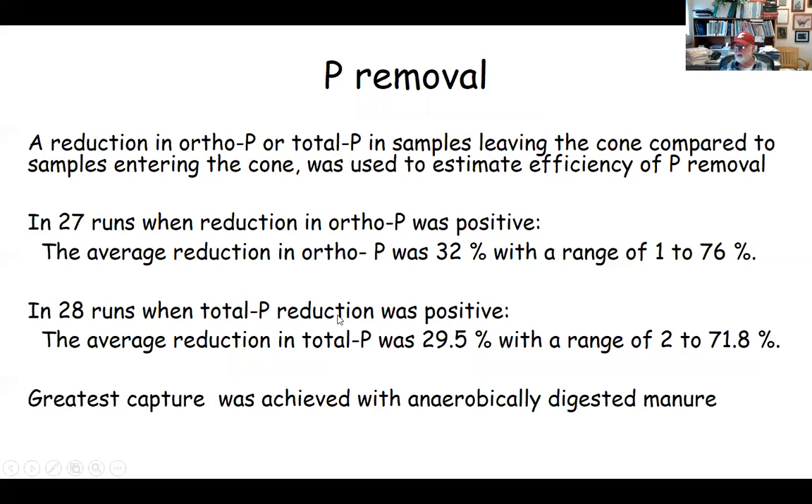In 28 runs where we had positive total phosphorus reductions, we had an average of about 29% and a range of 2 to 71.8%. Again, these higher numbers come from anaerobically digested manure.